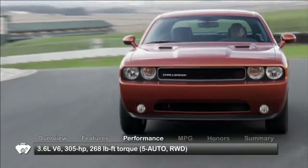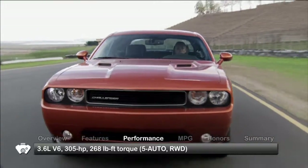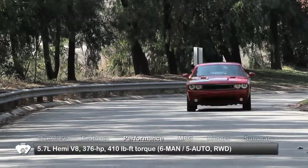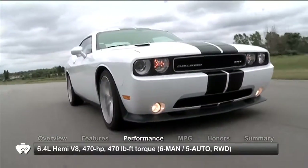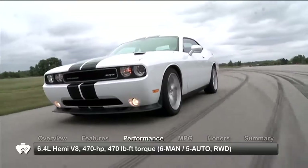Base power for the Challenger is a 3.6-liter V6 sending 305 horsepower to the rear wheels through a five-speed automatic transmission. The mid-level RT steps up to a 376-horsepower 5.7-liter Hemi V8, while the SRT8 gets a 470-horsepower 6.4-liter Hemi V8.